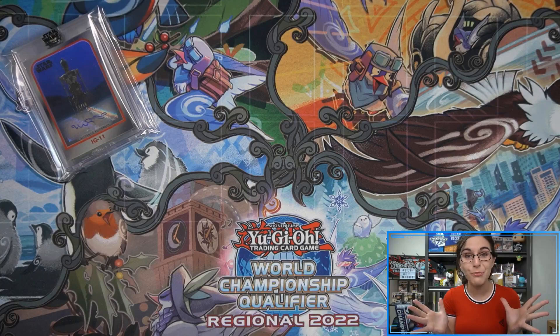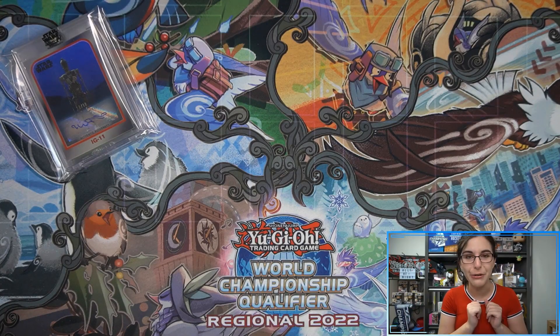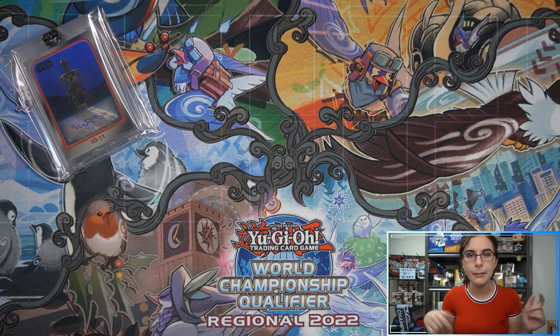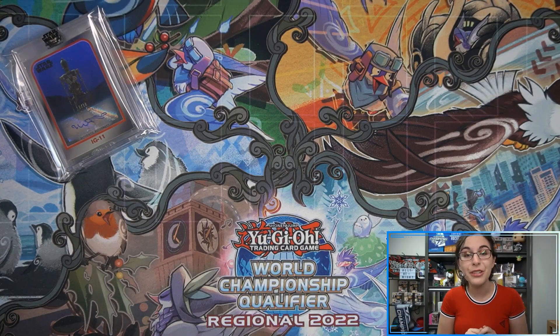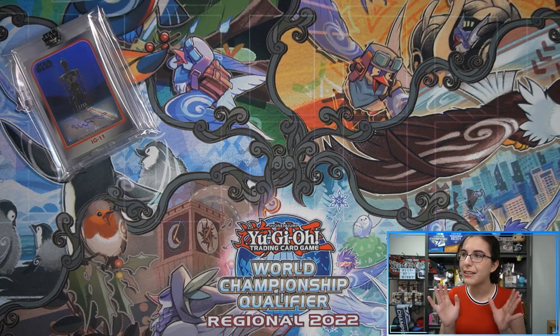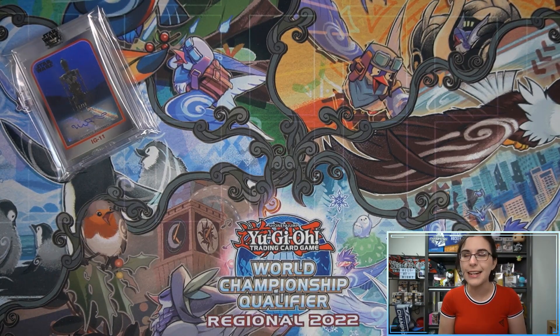That does it for these boxes for Matt. Thank you so much Matt for letting me open up more Star Wars for you — really hope you enjoyed the opening and love these new additions to your collection. If you enjoyed the video, don't forget to hit that like button, drop a comment letting me know you're going to MegaCon or thinking about it, and if you're not yet part of the Titan Guards family, make sure you hit that subscribe button. Also, before I get into our final opening — two more boxes of Signature Series — I still can't believe it: it was Monday or Tuesday I said we're sold out forever, and not even a week later they're gone again.